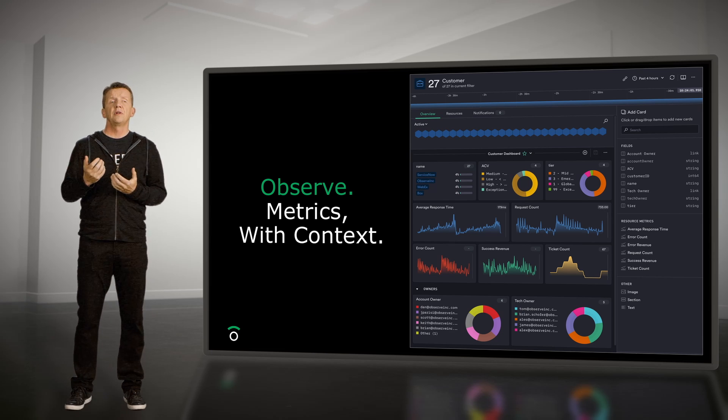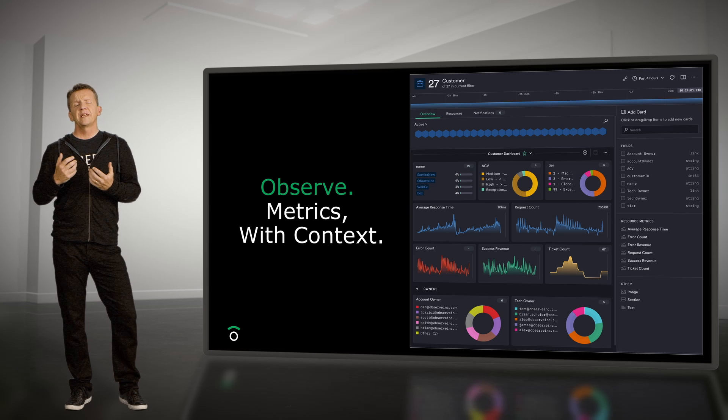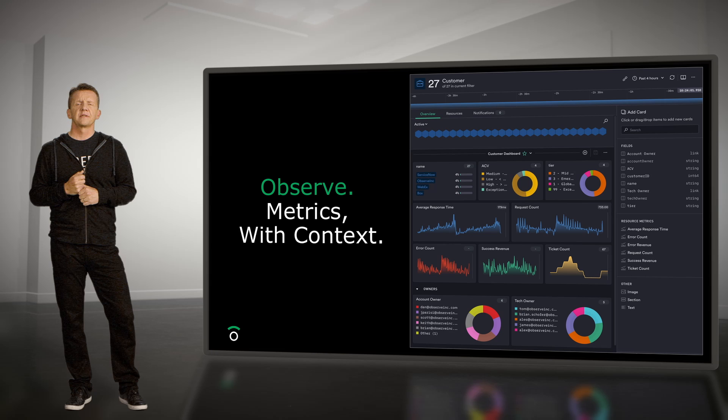In this example, a view of the customer, we're seeing average response times, error counts, and the number of tickets they've raised. If we want to add something more to the dashboard, we just drag-and-drop it from a curated list. And because the user only sees relevant metrics, they're not overwhelmed.